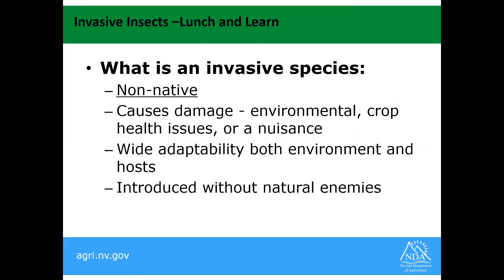So what is an invasive species? Andrea Mo may have talked a little bit about this in her lecture. Biologically, in the biological world, they're non-native. Native species aren't invasive — they may be pest species, but they're not necessarily invasive. They cause some sort of damage: it can be environmental, it can be crop, or it can be just a nuisance. We do have species that don't cause crop damage or damage to people, but they do replace native insects in the environment. So that can be a big problem.